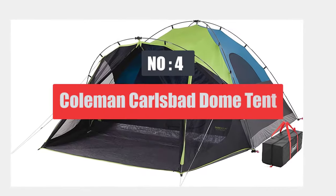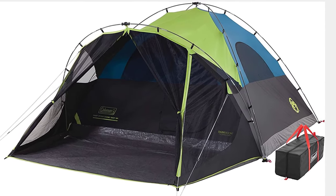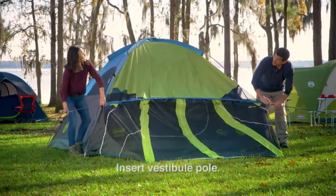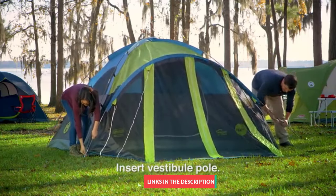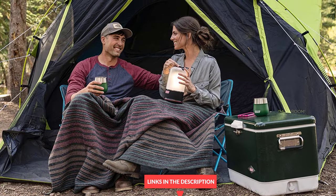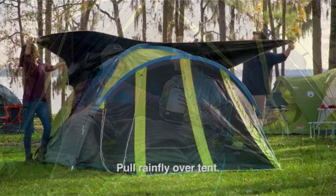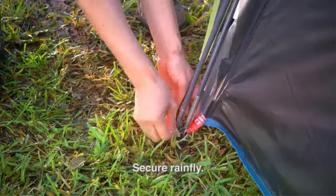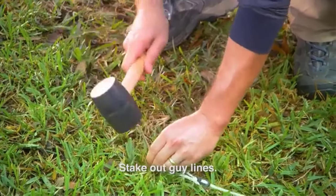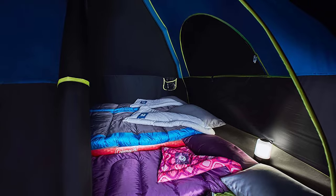Number 4: Coleman Carlsbad Dome Tent. Just because you're camping, that doesn't mean you have to wake up with the birds. This Coleman Carlsbad tent is highly recommended for the camper who may not be a morning person and for those who want to use their tent to escape the heat. As many campers will tell you, the inside of a tent is often the worst place to get away from the blazing midday sun. This tent, however, is made with a coated black interior that blocks 90% of the sun's rays to keep the inside of the tent cool and dark. The black interior also protects it from the morning rays, and reviewers praise it for allowing them to sleep in.